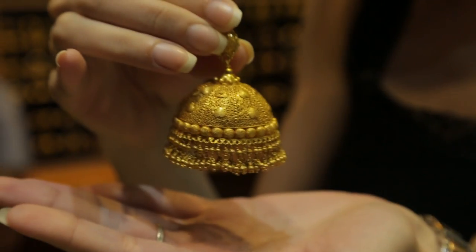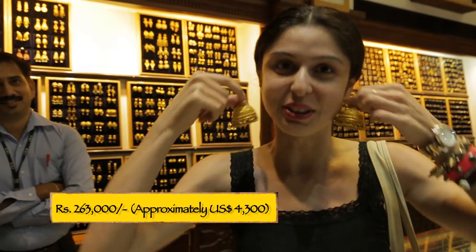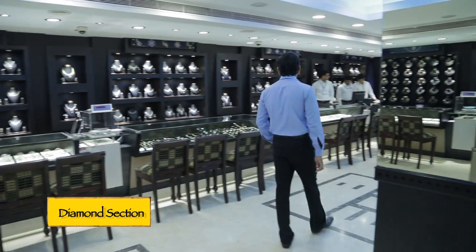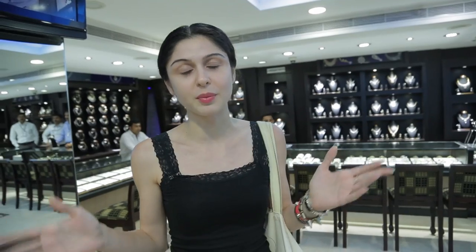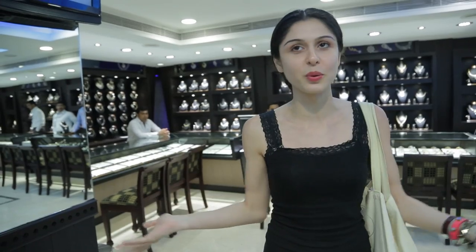We're moving to the earrings and rings section — the smaller stuff. These are absolutely huge. These beautiful pieces are 263,000 rupees, which is a lot, but they're absolutely gorgeous. Now we're heading up to the blingy diamond section. If you're looking for gold or diamonds you definitely need to stop here — I want gold, but I'm moving on with no gold unfortunately.